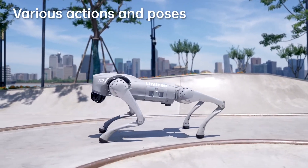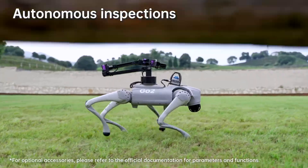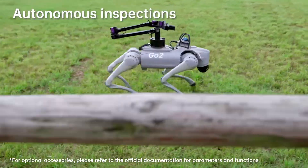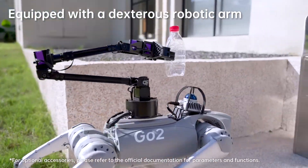Want to take your applications one step further? You can attach a robotic arm and additional sensors — LiDARs, cameras, gas or heat sensors, IR cameras, etc. — to the EduPlus version of Go 2.